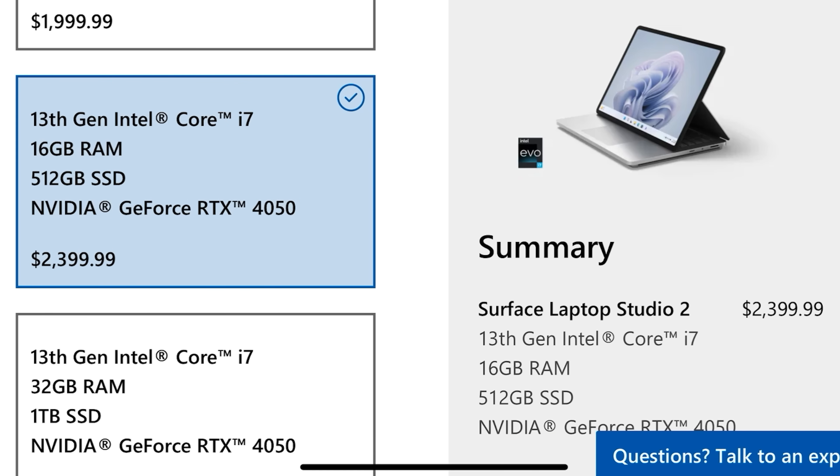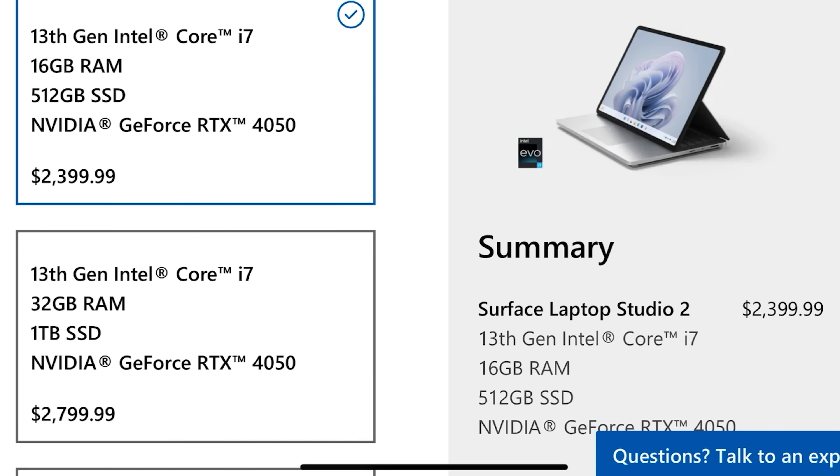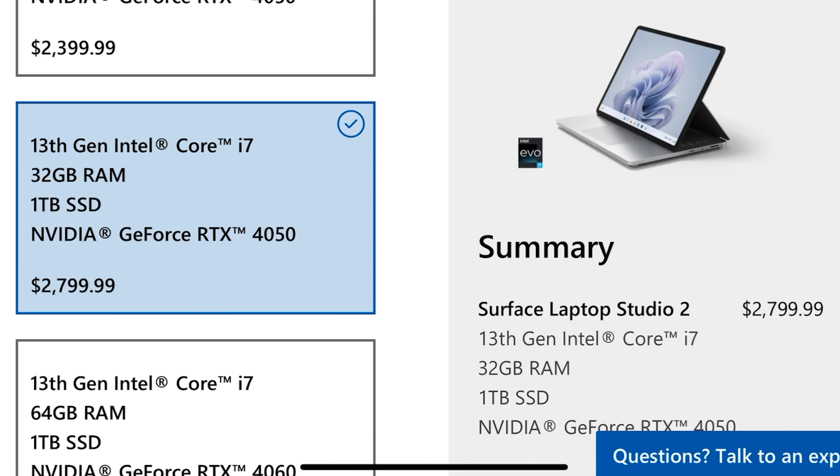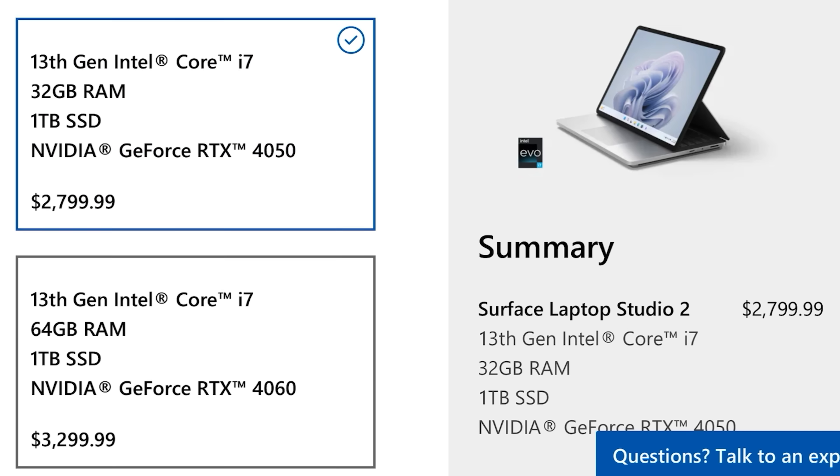You'll need to spend an extra $400 if you want the NVIDIA RTX 4050, and another $400 on top of that if you want 32GB of RAM and a 1TB SSD. That's still $200 cheaper, however, than upgrading the 14-inch MacBook Pro M2 Pro with a 1TB SSD and 32GB of RAM — so it's not all bad. Pricing isn't too out of sorts compared to the 14-inch MacBook Pro, with the Surface Laptop Studio 2 arriving slightly cheaper depending on your configuration.